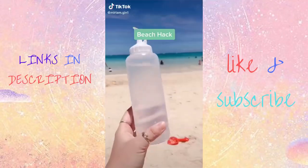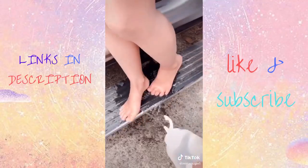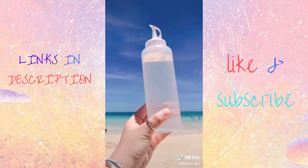If you're headed to the beach this summer, make sure you take one of these squeezy bottles with you. It's a great way to rinse away sand from your hands, feet, and body. It's especially helpful with little ones. Fill an empty water bottle for refills.